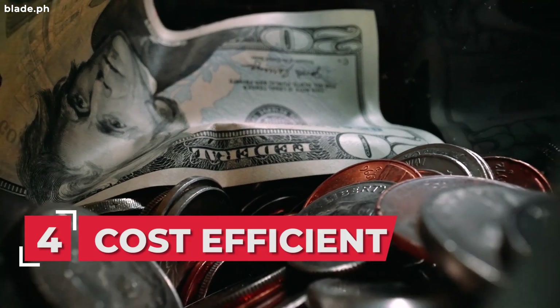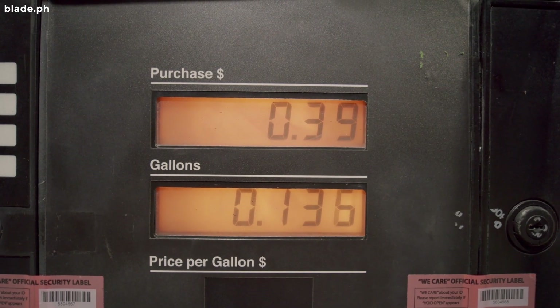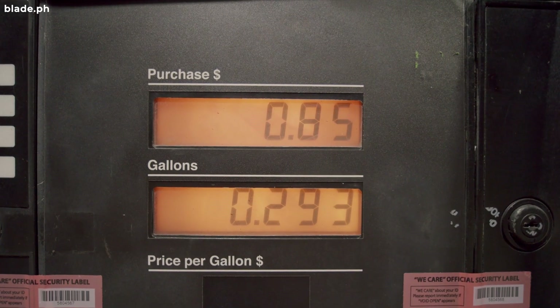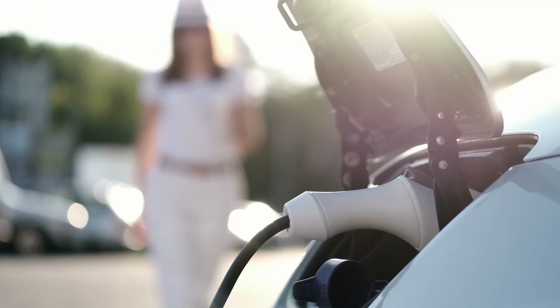Number 4: Tesla is cost-efficient. Since you don't have to allot a portion of your monthly salary to gas, it's a more cost-efficient alternative. Since it's a battery electric vehicle, just charge it and you're ready to go.